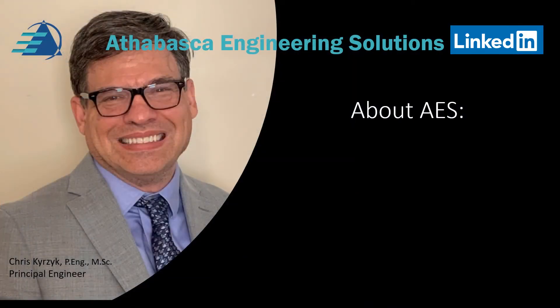Hello, my name is Chris Kurzick and I'm the Principal Engineer at Athabasca Engineering Solutions, AES for short.